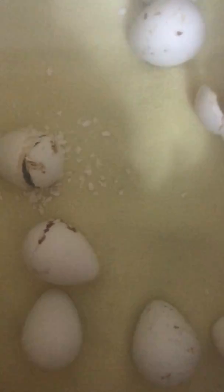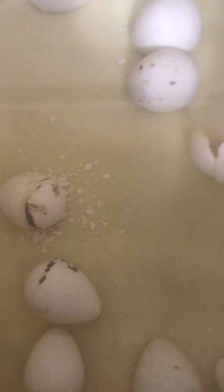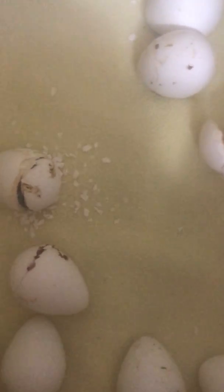We also have two more hatchlings — this is the last video. Those two were hatched out earlier in the day, and these two have hatched out in the last hour or so. This guy is trying to get out of his egg right now as we speak; you can see he's kind of moving around a little bit.